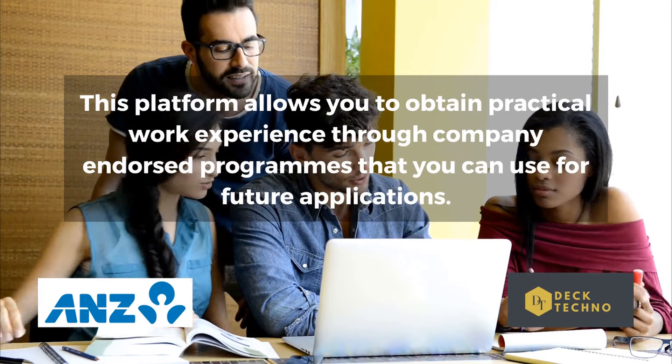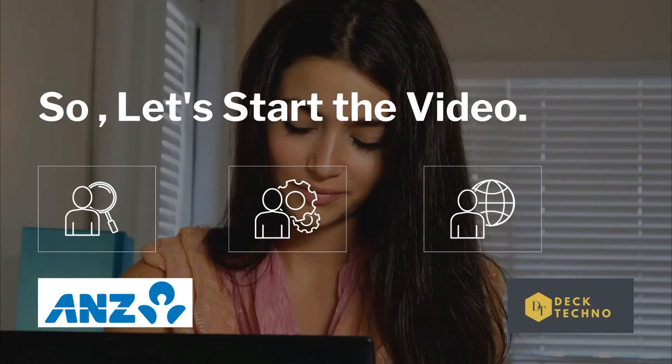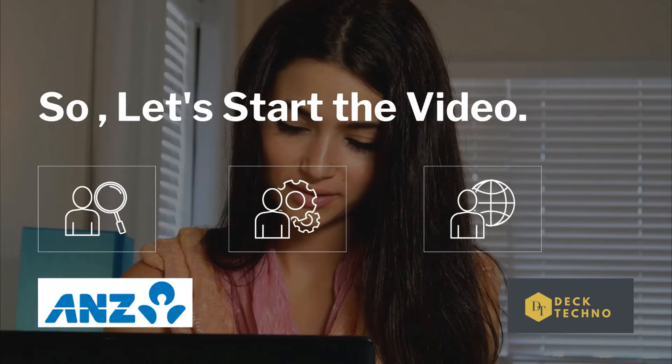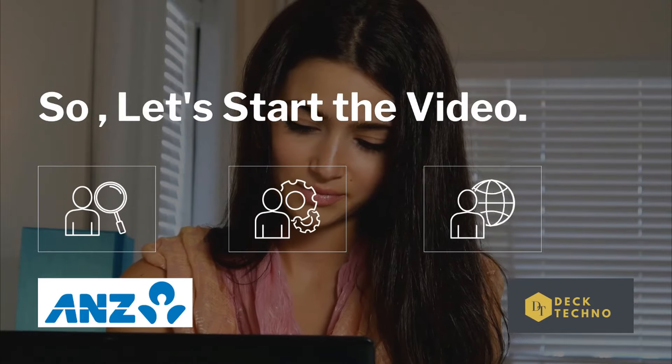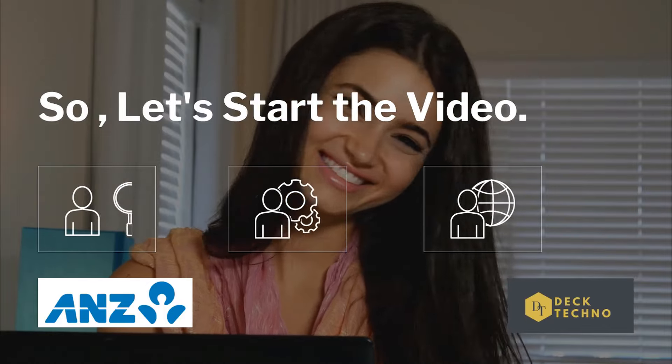It is a unique opportunity to try out a career at your own pace and in your own time from the comfort of your home. It almost takes five to six hours to complete one program, and you can complete as many programs as you like. All experiences are completely free of charge for students.